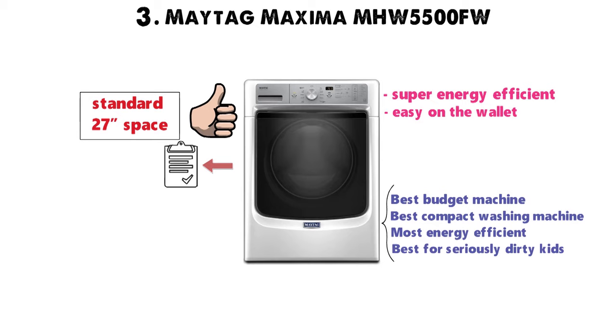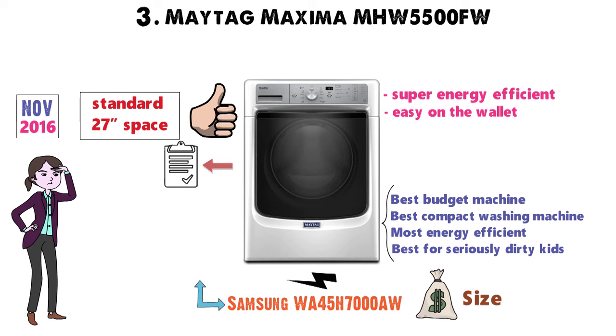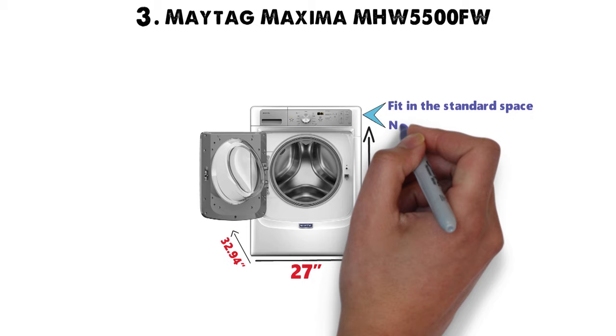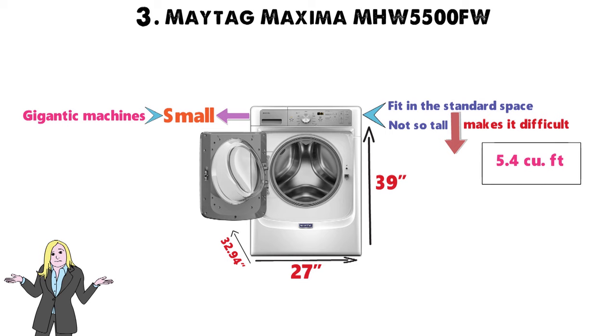Until November 2016, we would have had a difficult time as the Samsung WA45H7000AW competes on price and size, but that particular model is part of a recall due to lids flying off while in use. That's not to say other washing machines aren't good — it's more that this Maytag is best in all three categories. As for compact, it's 27 wide by 32.94 deep by 39 high. Not only will it fit in the standard space, it's not so tall that stacking makes it difficult to reach the upper appliance. It can accommodate 5.4 cubic feet of laundry, and you can still fit an entire hamper inside.